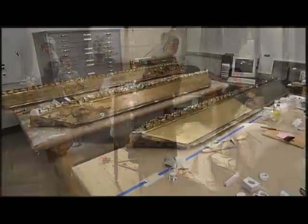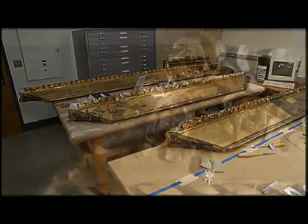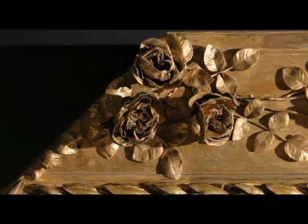The frame that houses Evangeline complements the painting with its wonderfully ornate gilded leaves and flowers. Tom Dickinson explains how he restored the frame to its original state.